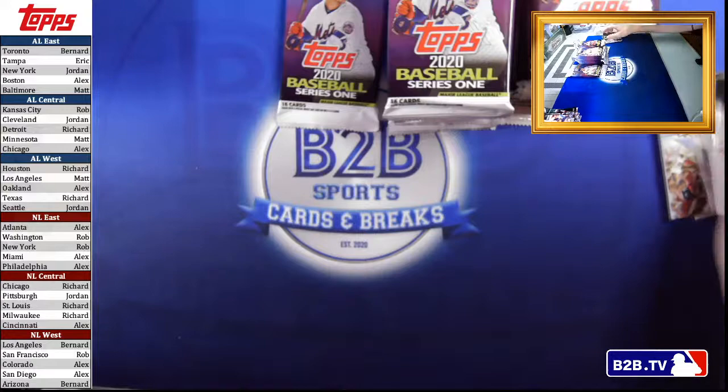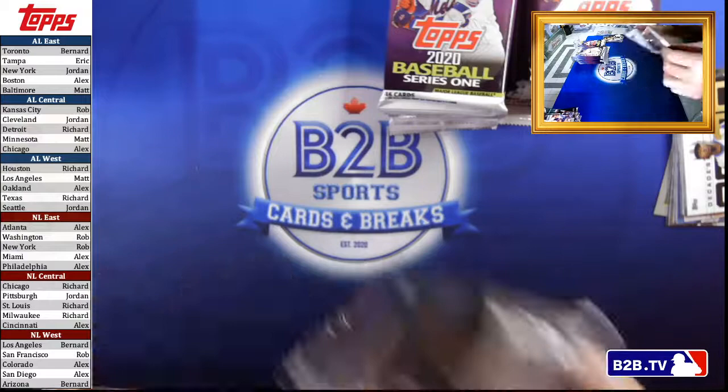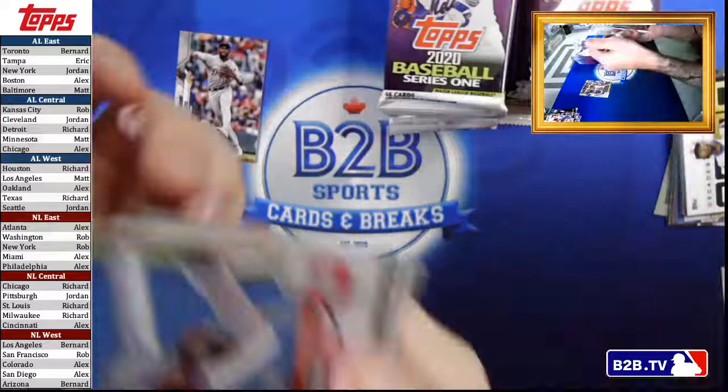Robles is not good — I don't care what anyone says. If you want to make an argument, Tyson, the floor is yours, but Robles is basically Billy Hamilton. Changed my mind — this might be a sleeper card, I'm going to set it aside. That's a steal of a card right there.